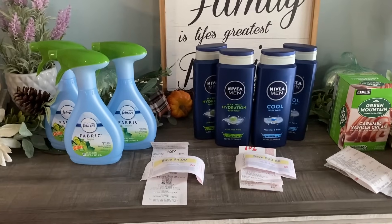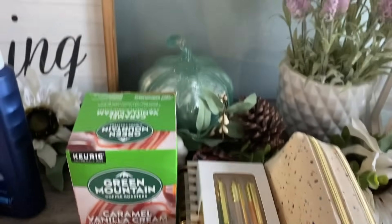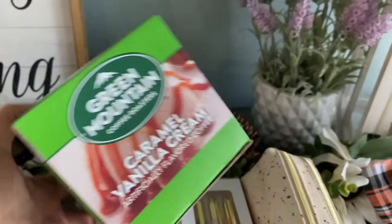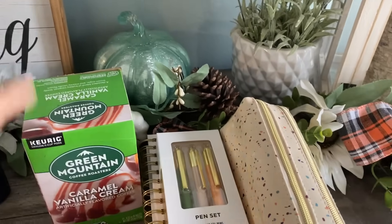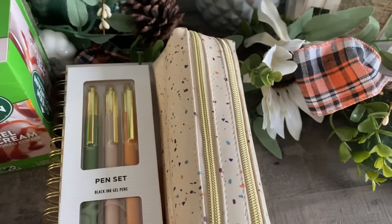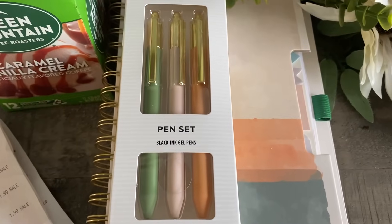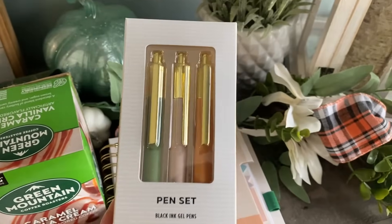I'm going to go through these awesome two transactions in just a second, but I wanted to show you the clearance items that I did get. This Green Mountain Coffee did ring up $2.29 — there's the UPC code — awesome deal, over $10 regular price. And these stationery items are so cute. This is a cute little two-pocket pencil case — that was $1.99. These are a set of three black gel pens, these were $1.99, regularly $9.99.